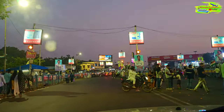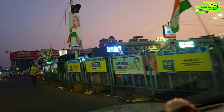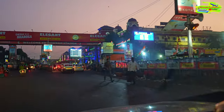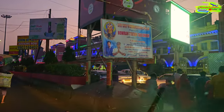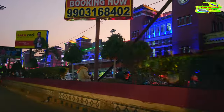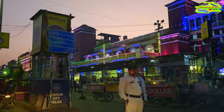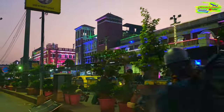We are driving towards Howrah Station. Howrah Station is one of the largest train stations in India — it's one of the busiest places in Kolkata, and during Durga Puja it's even busier. On the right-hand side is the historic Howrah Station building.